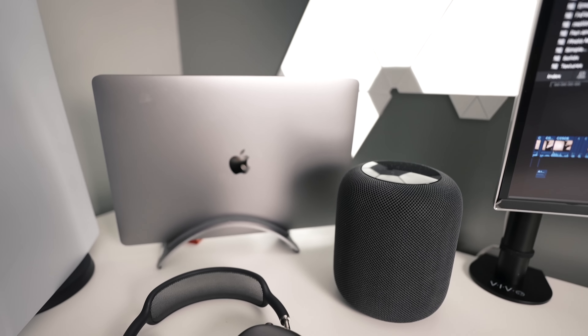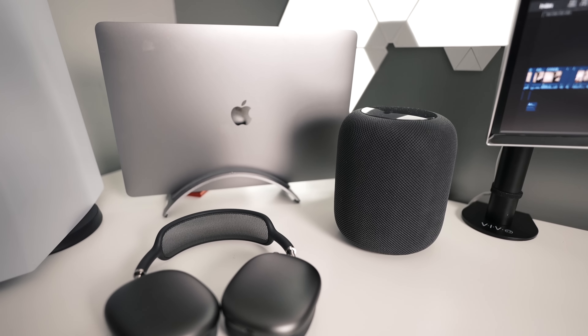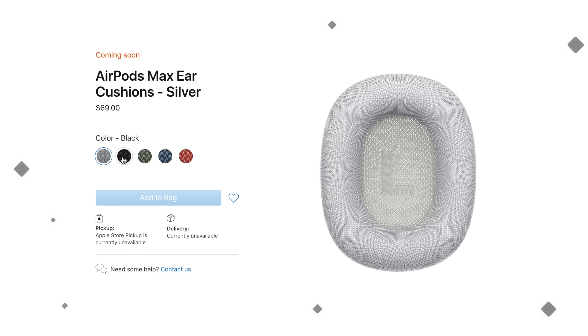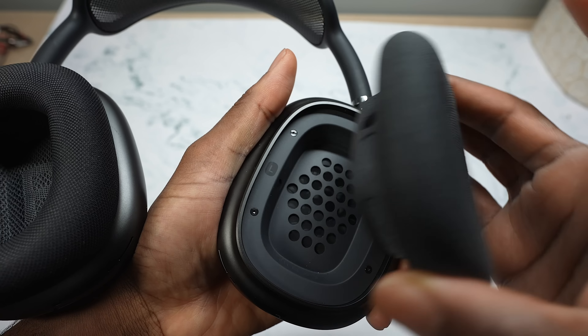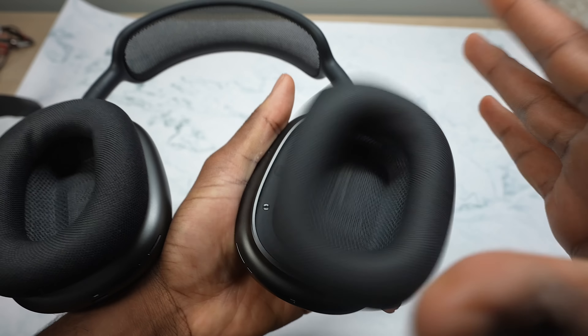The AirPods Max definitely checks those boxes, and I love how you can replace the air cushions very easily, although Apple charges $69 to replace them — though you can easily pick up third-party cushions. With the XM5s, you can replace them, but it's not as easy as the AirPods Max. Both of these headphones are super comfortable, and the noise canceling is noticeable. I might give the very, very slight edge to the XM5s for being slightly more comfortable, but the AirPods Max is right there.